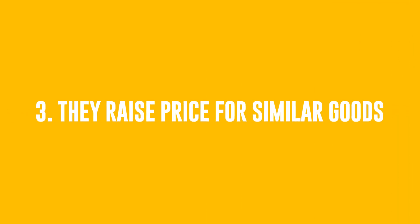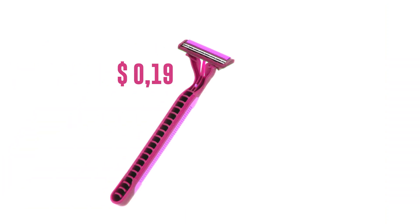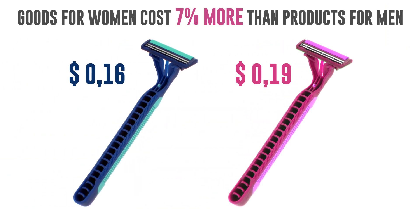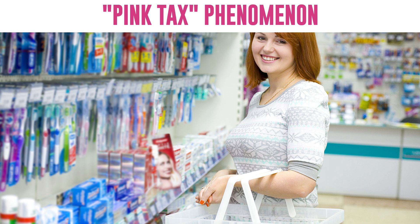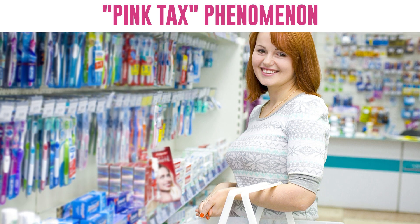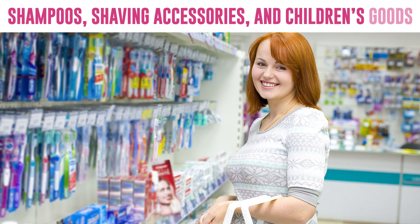Number 3: They Raise The Price For Similar Goods. It turns out that goods for women cost 7% more than similar products for men, despite the only difference being their color. This phenomenon has been nicknamed the "Pink Tax" and is due to the opinion that women are the best customers. This mainly concerns shampoos, shaving accessories, and children's goods.